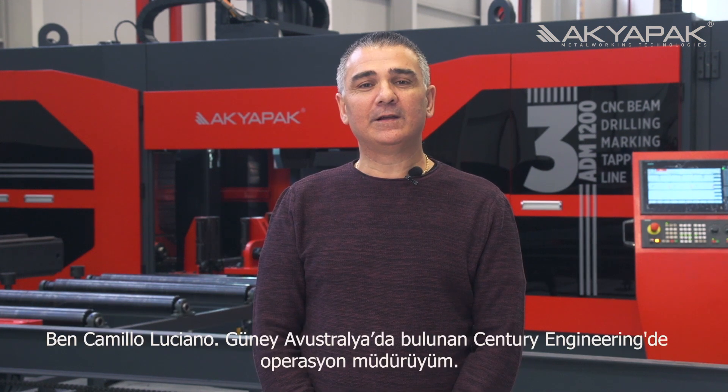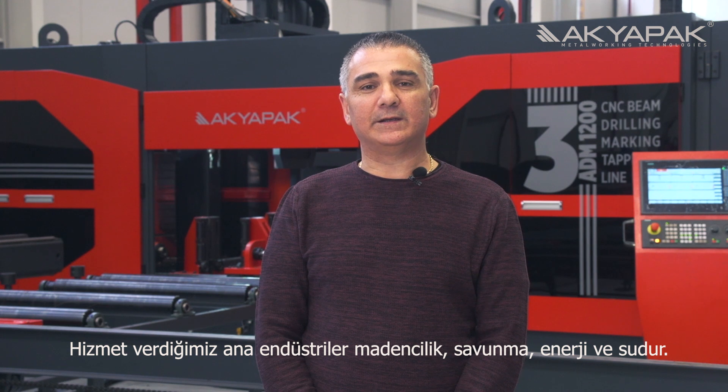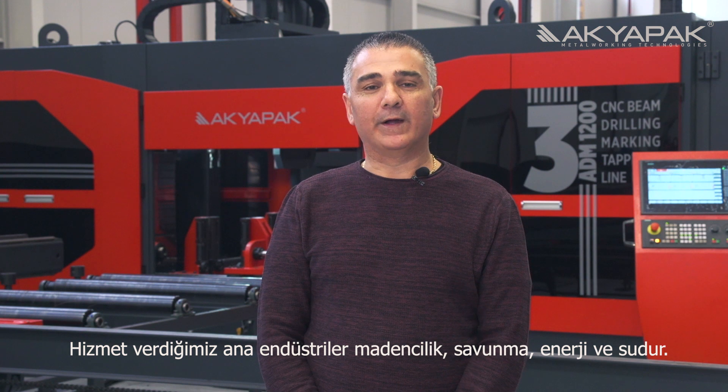Hello, my name is Camillo Luciano. I'm Operations Manager for Century Engineering, which is a company based in South Australia in Australia. Our primary industry that we service is mining, defence, power and water.